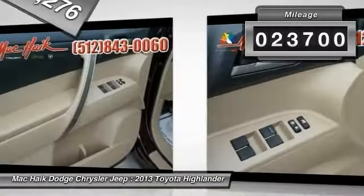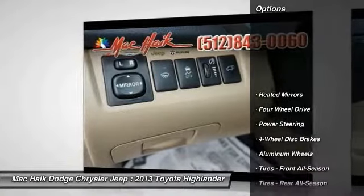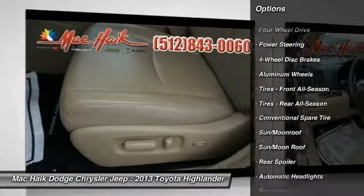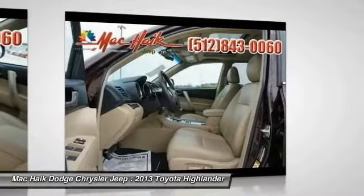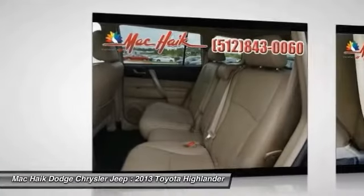This vehicle has less than 25,000 miles. Here are some of this vehicle's great options: stability control, traction control, anti-lock braking system, power lift gate, steering wheel audio controls, air conditioning, power steering, driver airbag, adjustable steering wheel, four wheel drive.